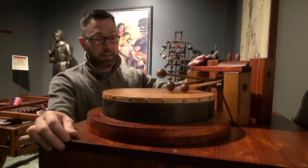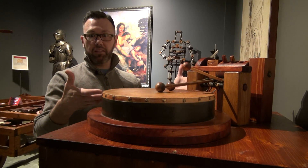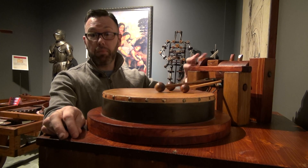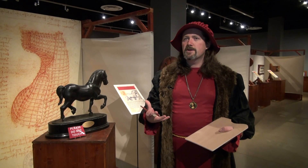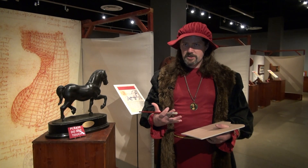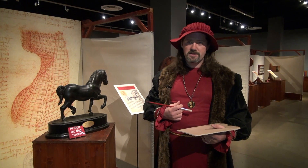Those exploring the exhibit can actually try out some of the inventions — this one here, a mechanical drum designed by da Vinci. You get to see all of the very cool stuff that da Vinci designed. You also get to play with a lot of the machines. We have many working models of da Vinci's machines.